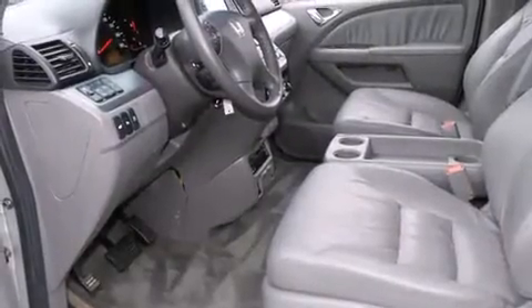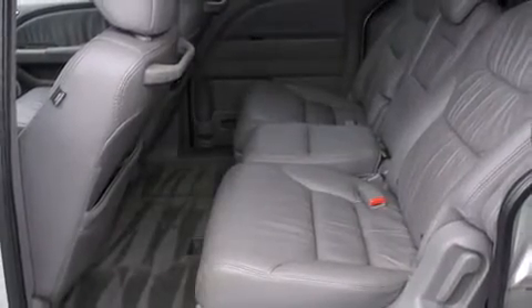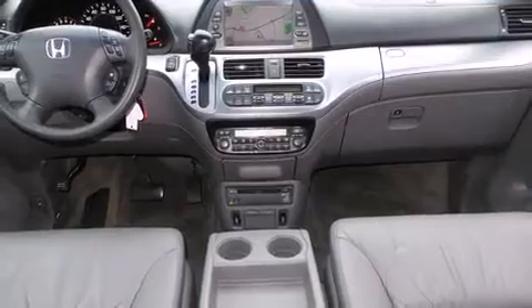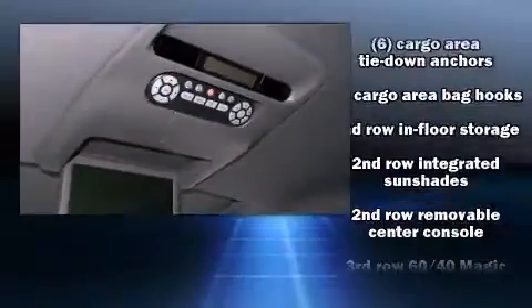Back seat passengers will appreciate the rear audio controls, allowing them to make easy adjustments to the stereo system. Premium sound drives seven speakers, providing you and your passengers a sensational audio experience. Rear LCD monitors provide entertainment that your passengers will appreciate, no matter how far the drive.